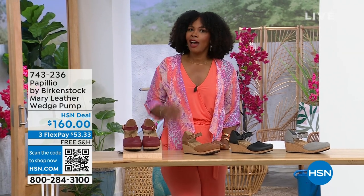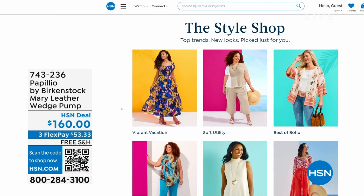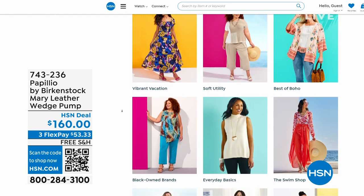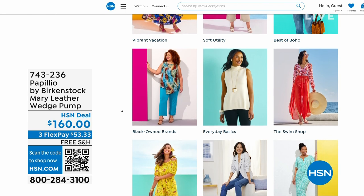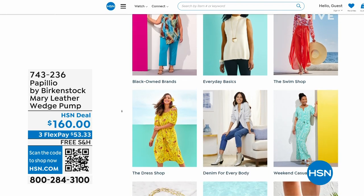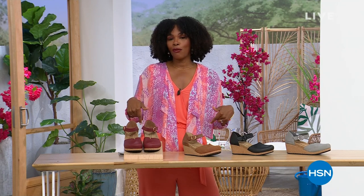A lot of you are shopping on hsn.com — check out the style shop where we've curated vacation wear, basics, and summer accessories. Stay with us, we've got so much more Birkenstock.